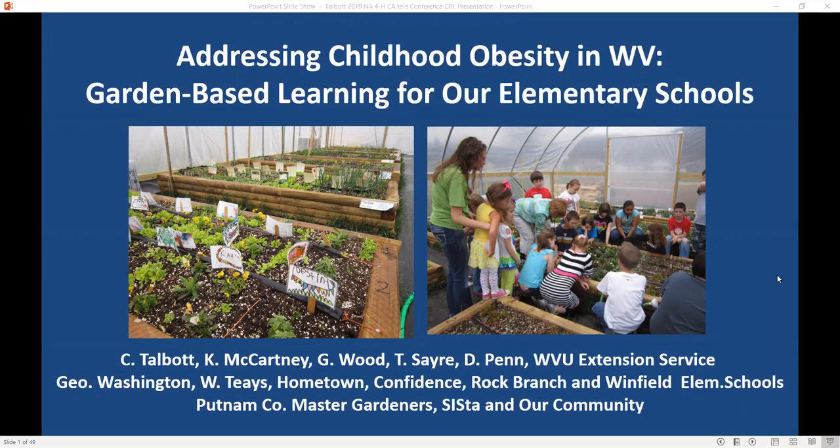On our first page here, you can see these are high tunnels. Each one is roughly $8,000 and we can put 14 beds in there so that 14 classes can garden at one time. Most schools that have 250 students or less can accommodate both the spring and fall gardens. We use cool season plants. As you can see here, they're learning coordinates and everybody has their own square, and they follow the progress and take care of the garden.